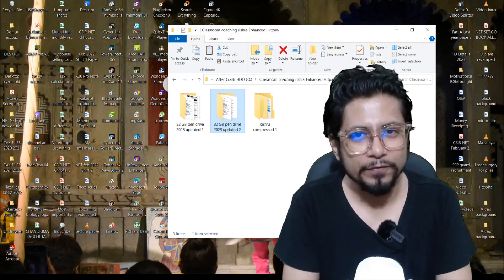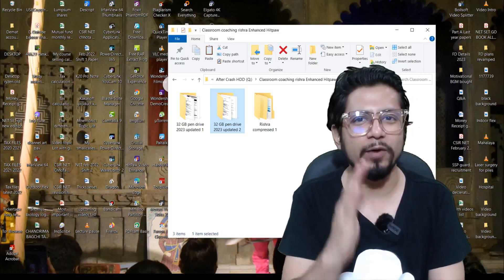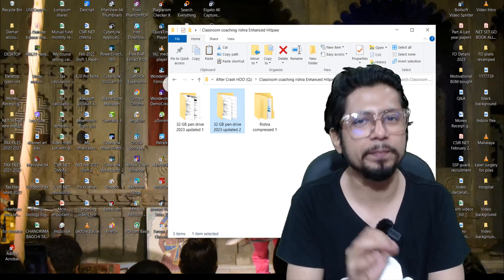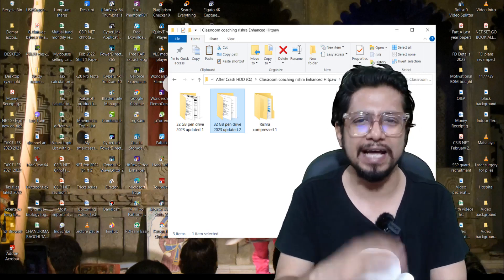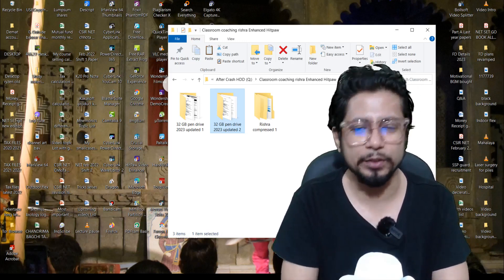Welcome to Shomu's Biology pen drive study material. You made a wise choice and I believe this choice is going to definitely help you prepare for CSIR NET, GATE, ICMR, JRF, and any other competitive examination that you are going to appear in future. This is a guide video on how to utilize this study material that you recently bought.